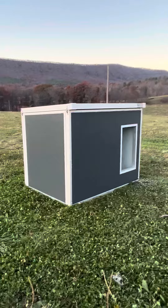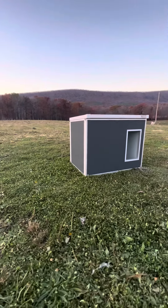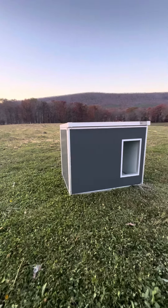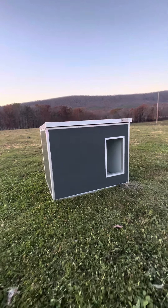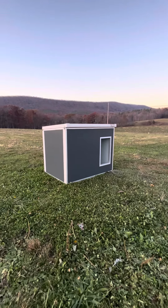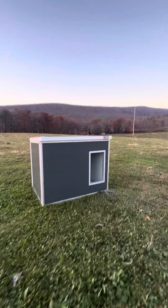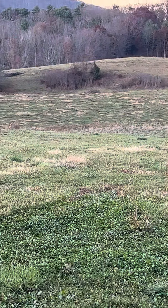Definitely check out the Cozy Cube at farmandyardproducts.com — this thing is sweet. It's so easy to put together, maybe 20 minutes. You just put all the panels together; it's real easy to do. I love it, and Boon is gonna love it too.